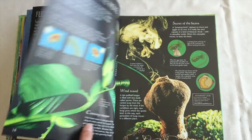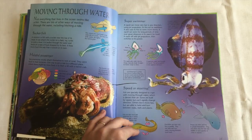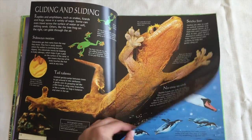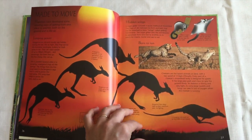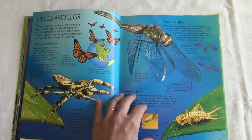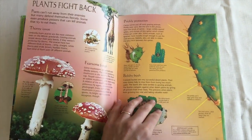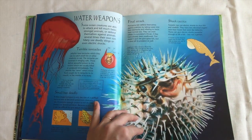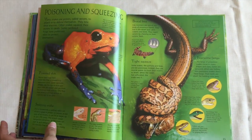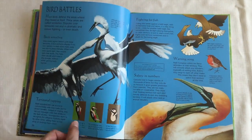My six-year-old loves this book. He has spent a lot of time looking through it and asking me to read it to him, asking 'Mom, what does this say? What animal is this?' He's really into Wild Kratts, so some of the animals he recognizes and he'll point to the picture and tell me about it — that's really fun for him, being able to share information he's learned.